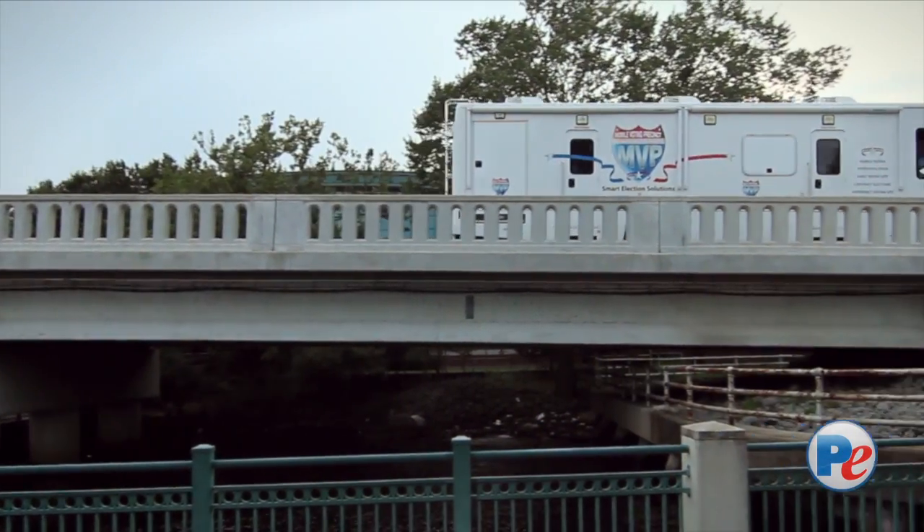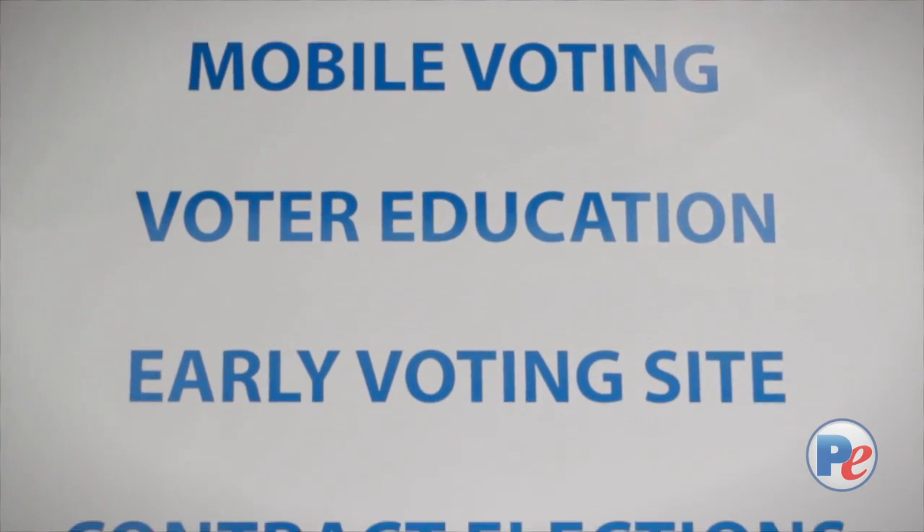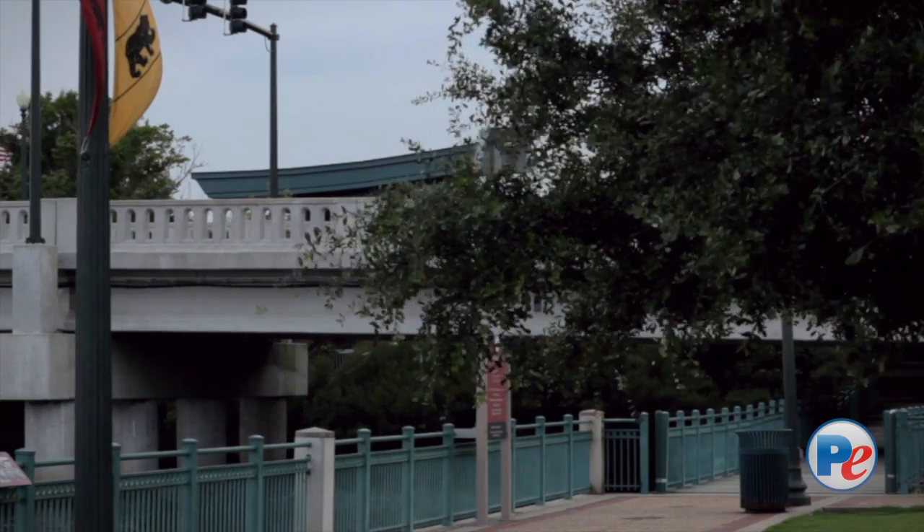The MVP is our most exciting elections product. It stands for the Mobile Voting Precinct. It's a 38-foot RV, fully ADA compliant. It's basically a precinct on wheels.